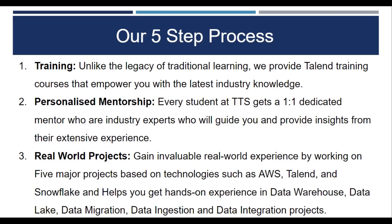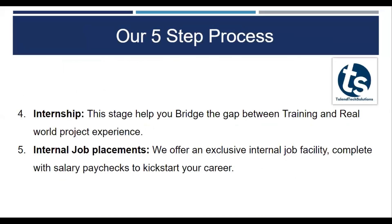Real-world projects. Gain invaluable real-world experience by working on five of our major projects based on the latest technologies like AWS, Snowflake. We are going to give you hands-on experience on data warehousing, data lake, data migration, data ingestion, and data integration projects.